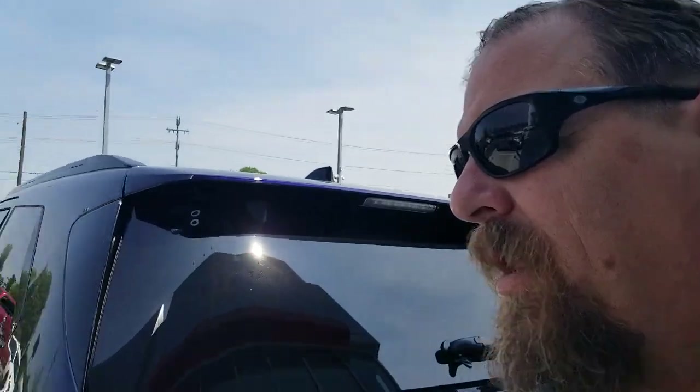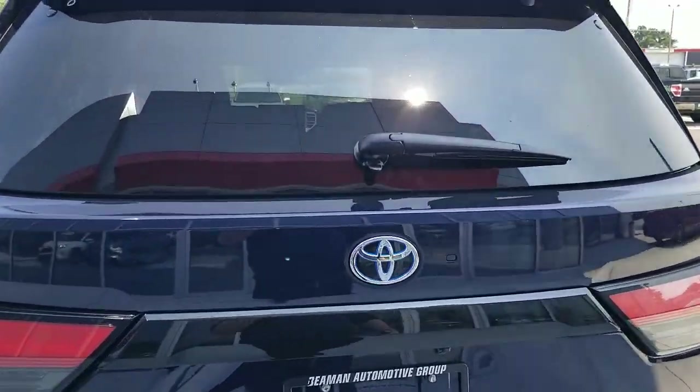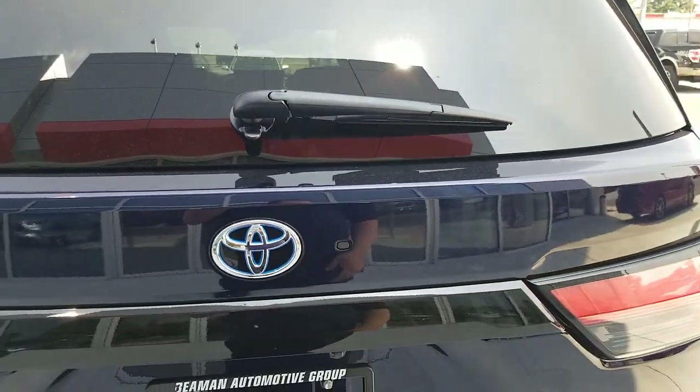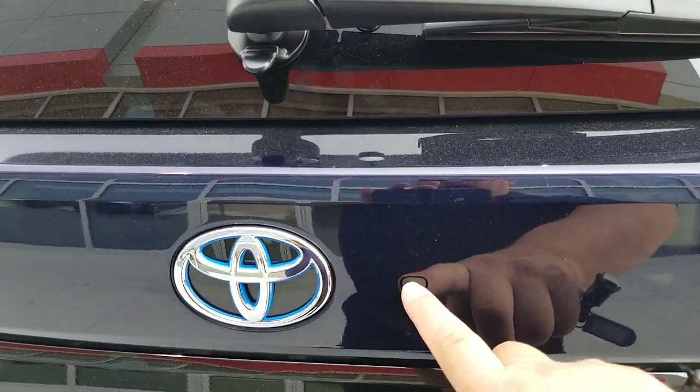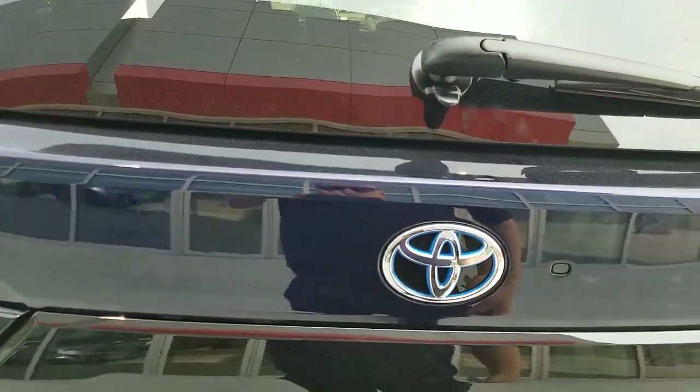Hey guys, Steve Walsh here, Beaman Toyota in Nashville. I want to show you guys something real quick on the new Sequoia. Notice that it has the pop-up window back here — it doesn't have the roll-down window like it used to. It has a pop-up window with the Highlander style, like the old Highlander, that'll pop this window open.